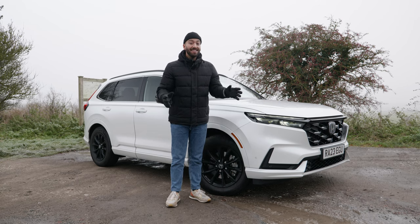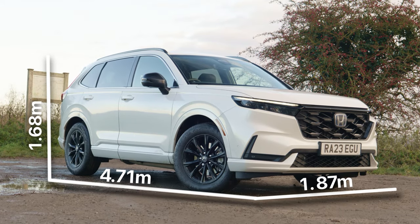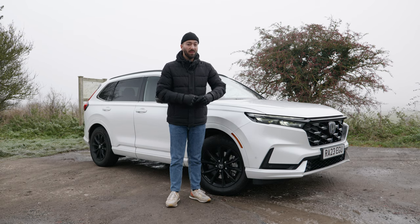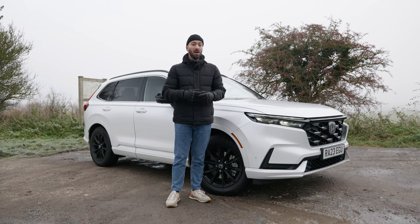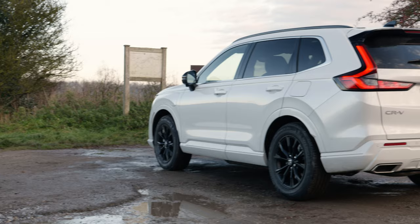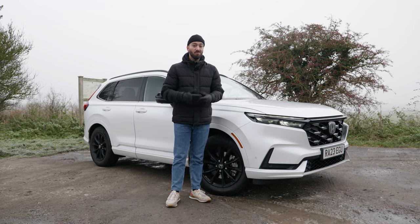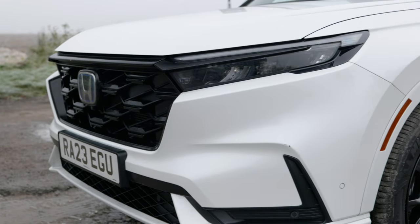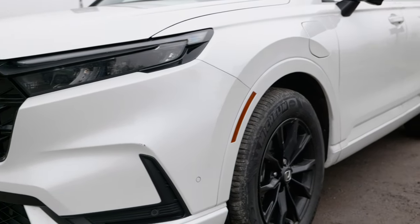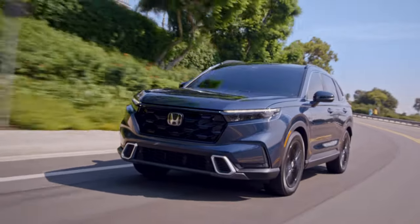That maturity extends to the exterior, where the car has actually grown by 80 millimeters compared to the old one, although it's still a tiny bit smaller than the BMW X3, which should make it easier to park. It's got a much more butch front end and the tail is a proper chunky SUV design — strong and a little bit American. That high bonnet line and those side reflectors are straight from the US design playbook.